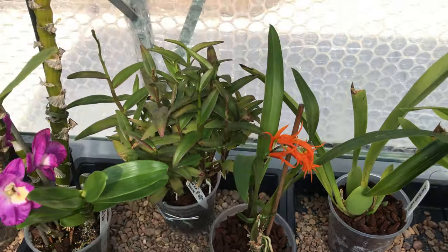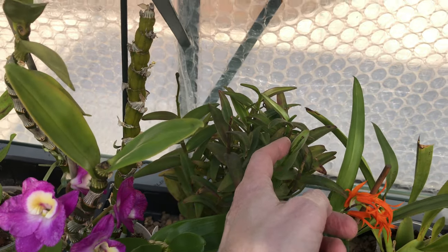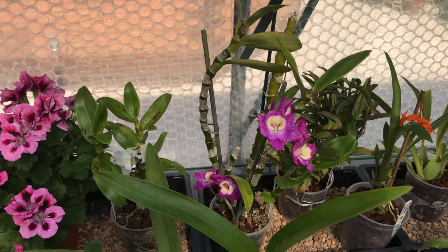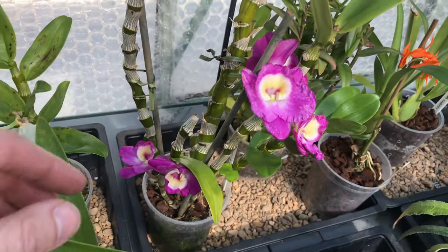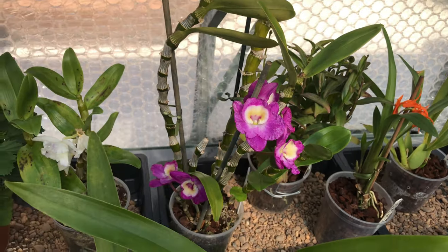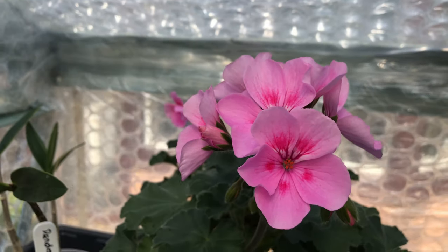I'm still waiting for this Epidendrum — I call it Comet Valley Orange Star — to bloom. I had it blooming two years ago and then nearly killed it. It's about to bloom, hopefully we've got at least two spikes so it'll be in bloom for a long time. The Dendrobium nobile — when I first started YouTube I did a video on this one about how to re-bloom them. That one's come back into bloom again, there's a new cane coming at the bottom. Another pelargonium, a nice deep pink and red in the middle.